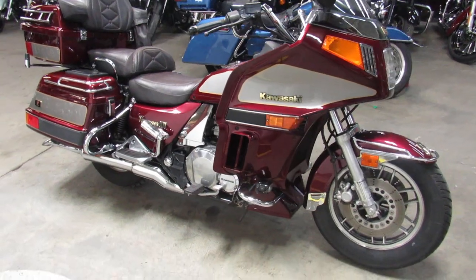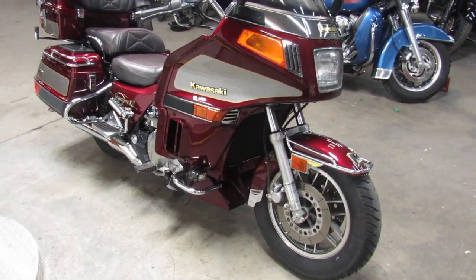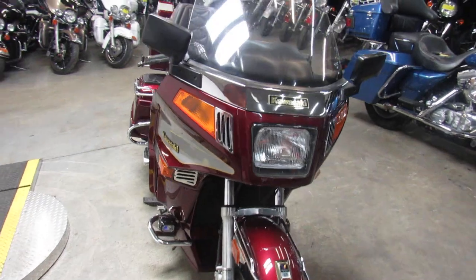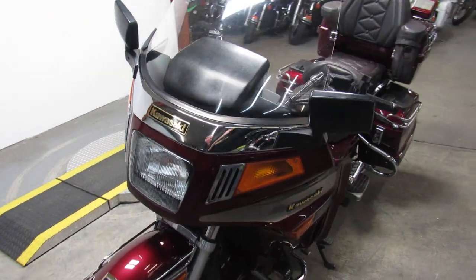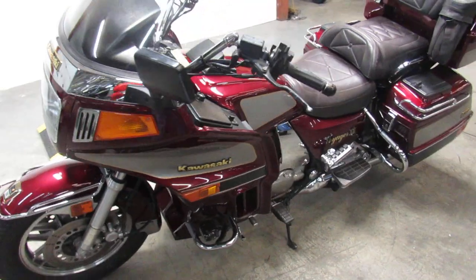It's just been serviced at the dealership, all the fluids have been changed, and it's ready to hit the road. You guys can buy with confidence. 2002 Kawasaki Voyager for $29.99 — visit our website, keep an eye on our Facebook page and our YouTube channel. It's approvalpowersports.com.